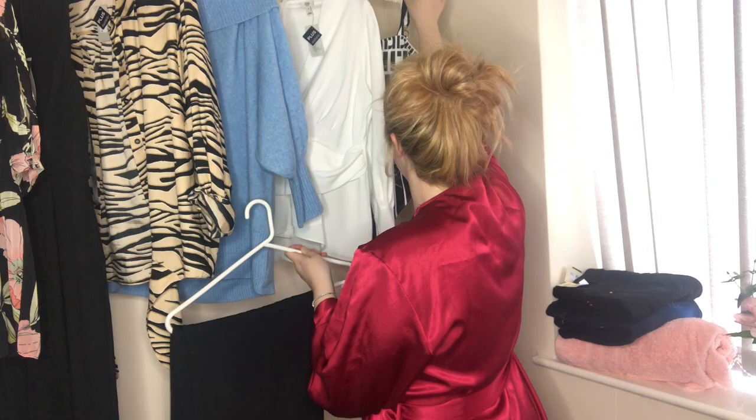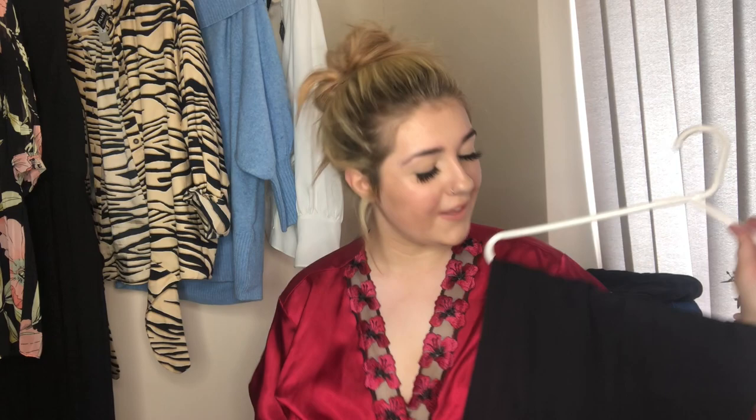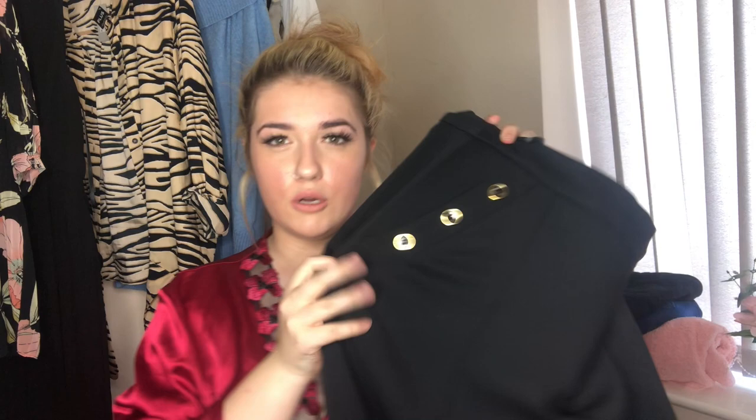The first outfit consists of two items: a bodysuit and palazzo pants. The pants are all black — they're a gorgeous crepe-like material, quite heavy. They aren't very long so I'll wear heels with these. They're a size 18 and they've actually got pockets, which is a massive bonus. On each pocket there are three small gold-rimmed buttons. They feel really good quality and they are high-waisted.